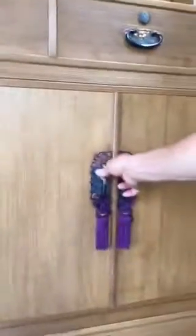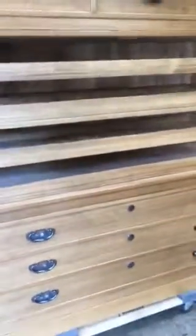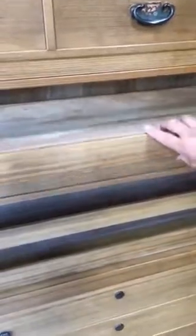The center section has two hinge doors that open to removable shelves. These shelves could be used for storing sweaters, blouses, linens, and a whole host of items.